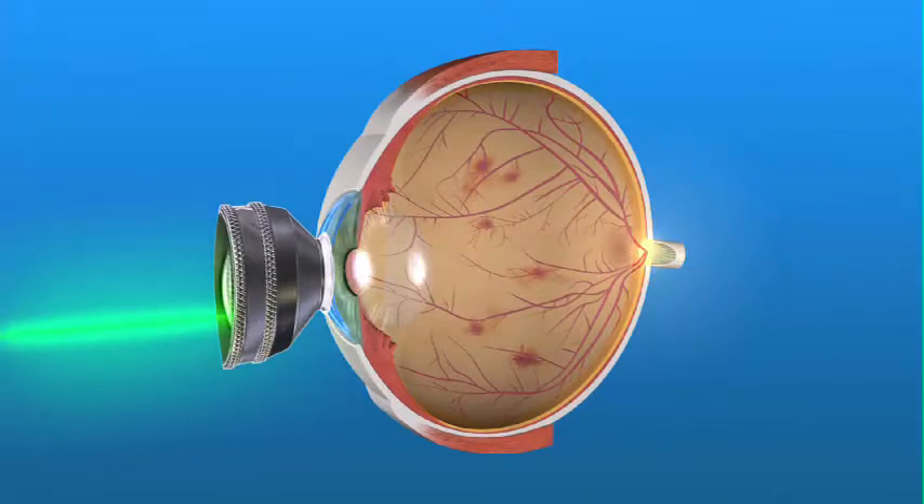If your ophthalmologist finds significant abnormal blood vessel growth on your retina, he or she may recommend another form of laser treatment called panretinal laser photocoagulation, or PRP. An eye drop anesthetic or an injection of anesthetic around the eye is typically used for this outpatient procedure. The laser is targeted at many spots all around the periphery of the retina to try to reverse the abnormal blood vessel growth and stop or prevent bleeding into the back of the eye.